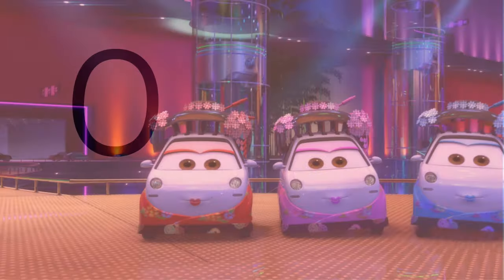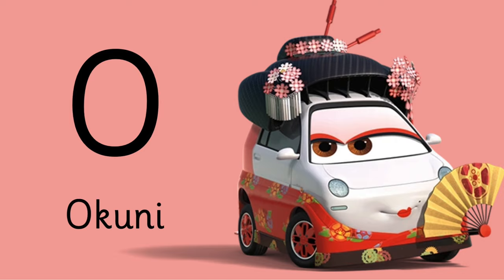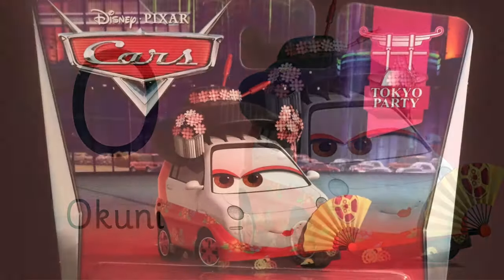Let's continue with letter O. O is for — do you recognize this character? Her name is Okuni, one of the Japanese dancers.